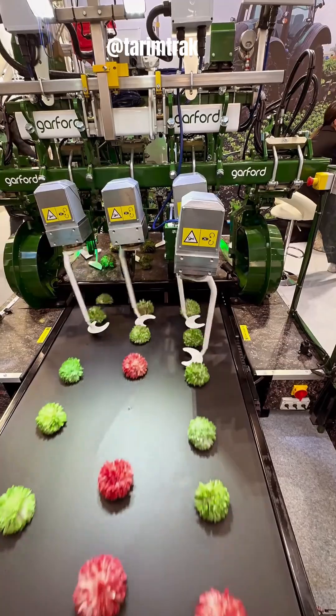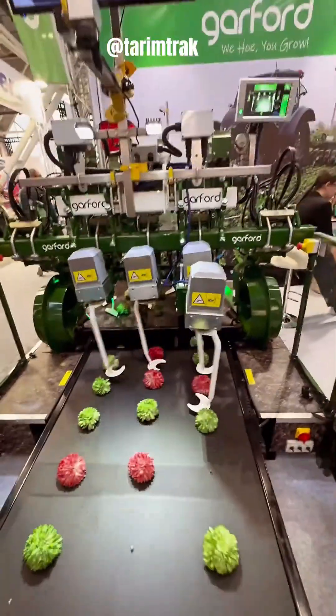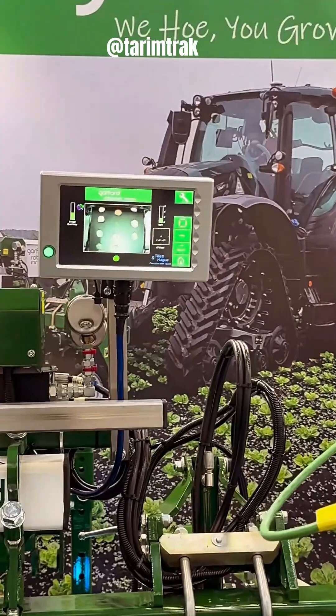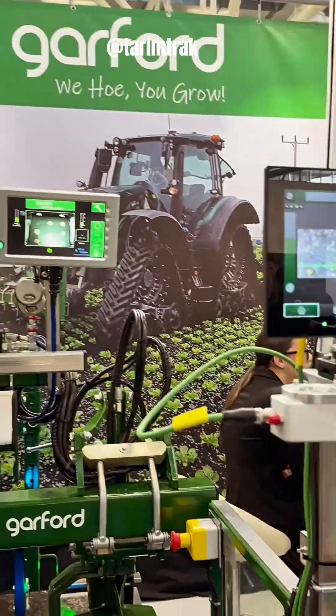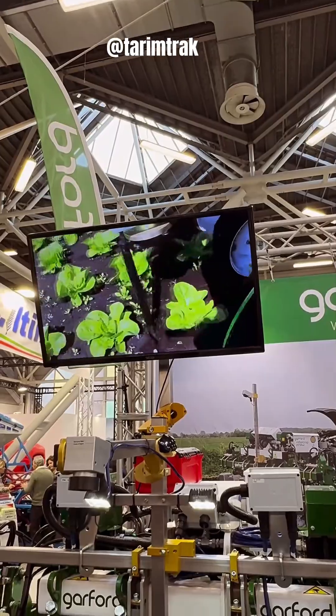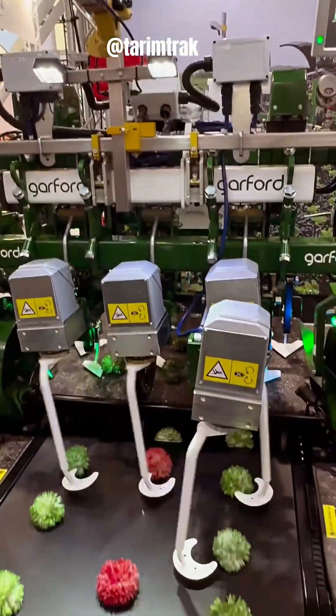Garford Farm Machinery has recently launched a groundbreaking innovation in precision agriculture: the Robocrop AI Vision Guidance System. This cutting-edge technology revolutionizes mechanical hoeing and weed control by employing artificial intelligence to accurately identify and distinguish crop plants from weeds.